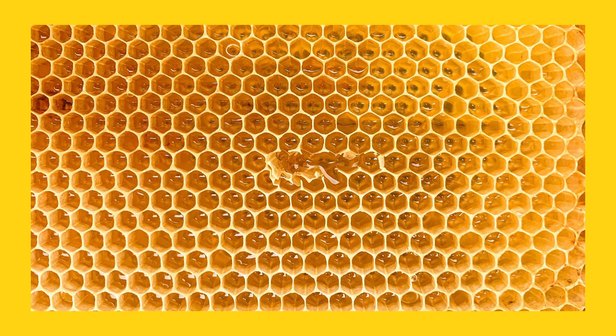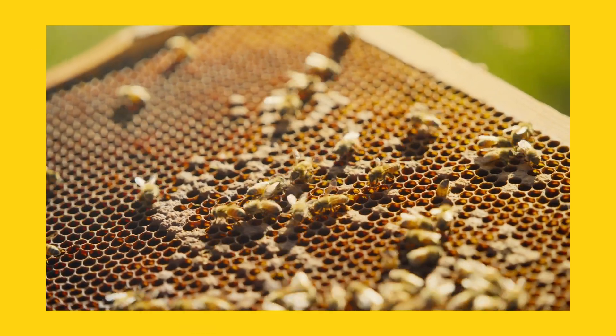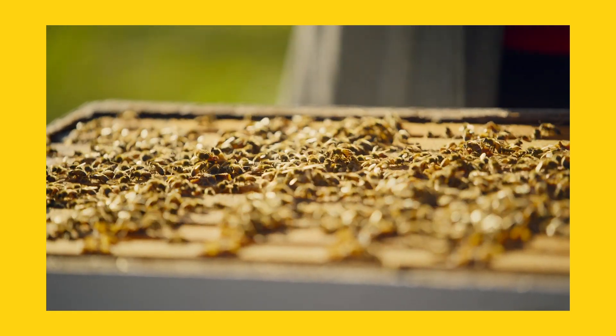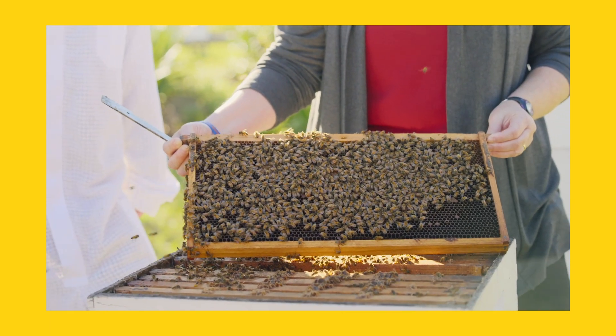Bees spend several days of their life producing wax. They create these little hexagons that we call cells — wax cells. Then the queen honeybee will lay an egg in each one of these cells, and then the worker honeybees will bring in food. They'll make food that they'll feed to the larva. The larva then turn into pupa.